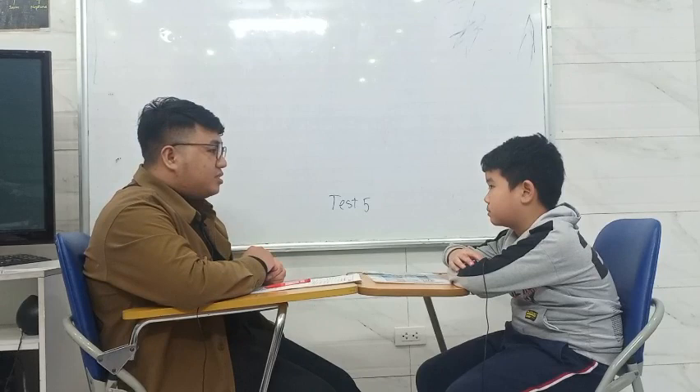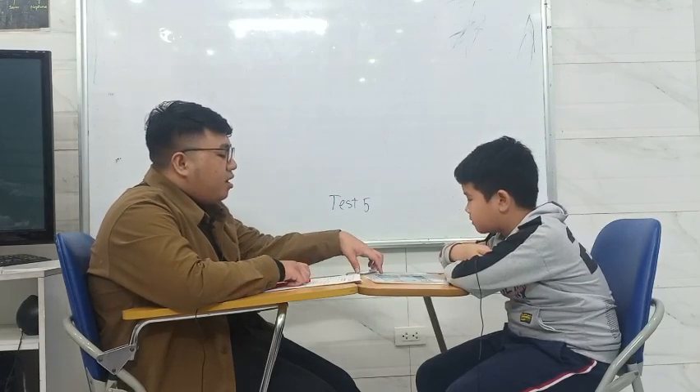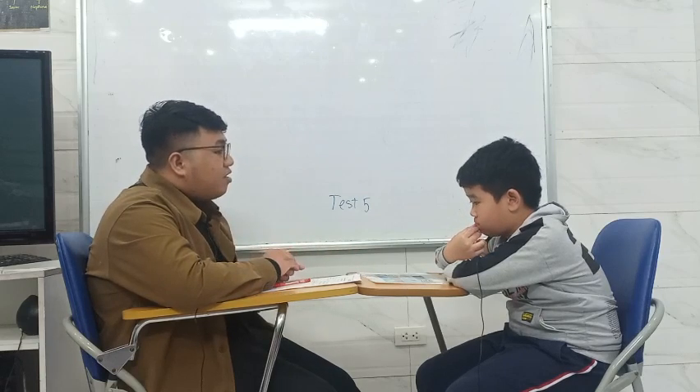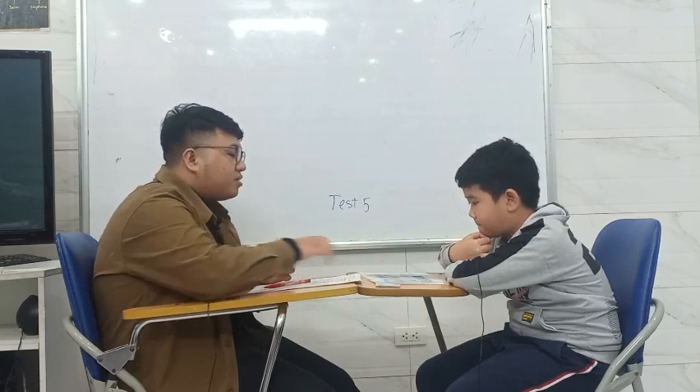Are you ready for the test? Yeah. Very well. I have here a scene picture, and I want you to describe five things that you can see. Go. What are the five things that you can see?